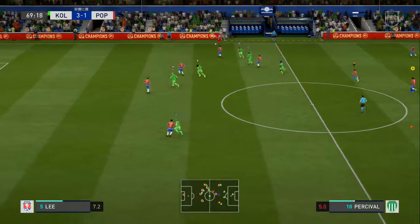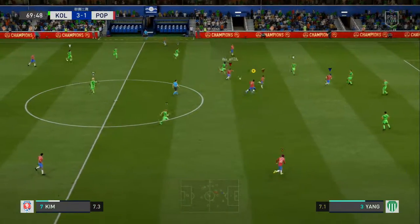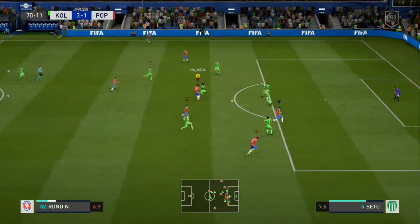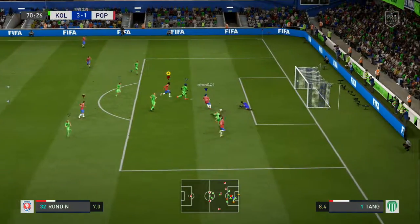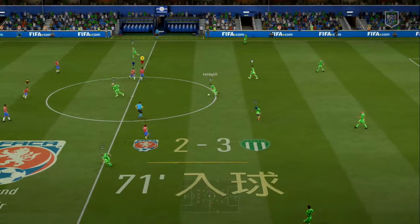He's won it back easily. Great ball — oh, it's a great goal! Plenty of goals in today — it's 3-2!